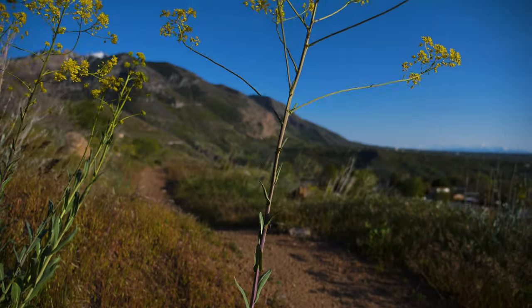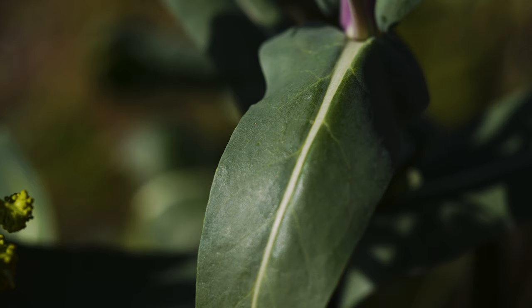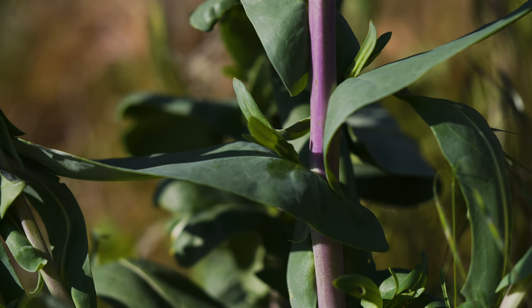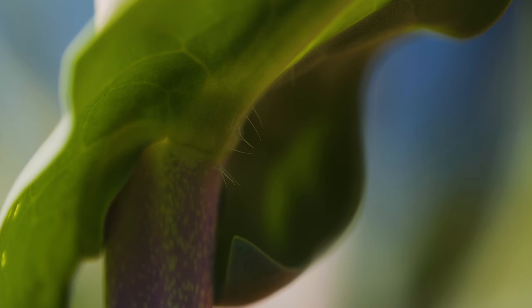Stem leaves are alternate, decreasing in size further up the stem. They are narrower than rosette leaves, and rather than having leaf stalks, they clasp the plant's stem. Stem leaves have a somewhat rubbery feel and may have slightly toothed margins. If hairs are present, they're usually only along the leaf margins and the underside of the mid-vein.